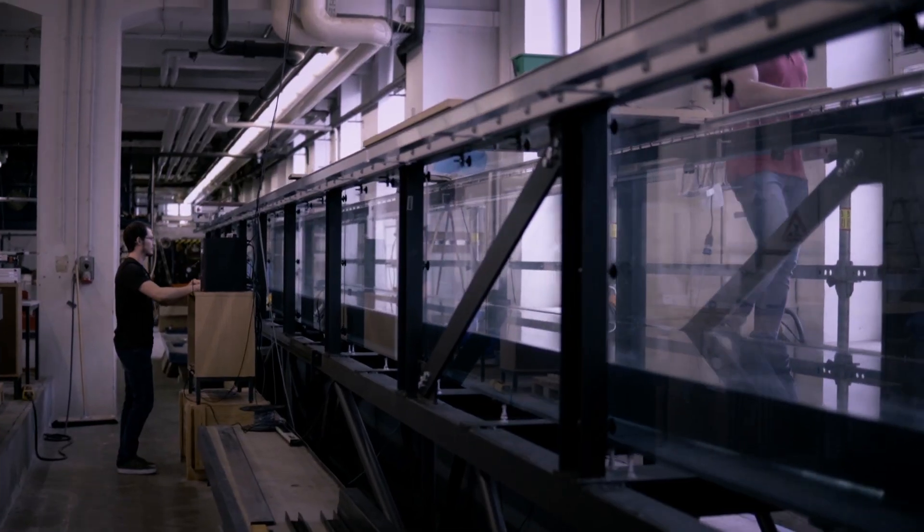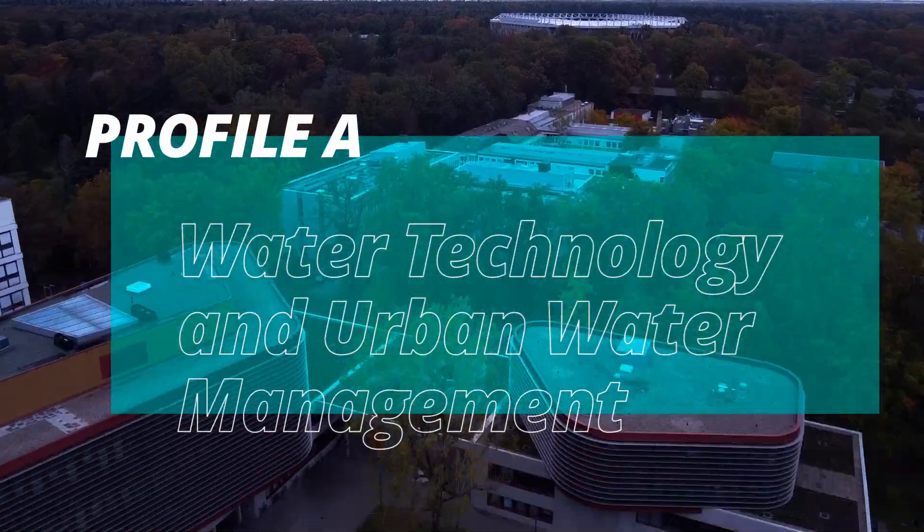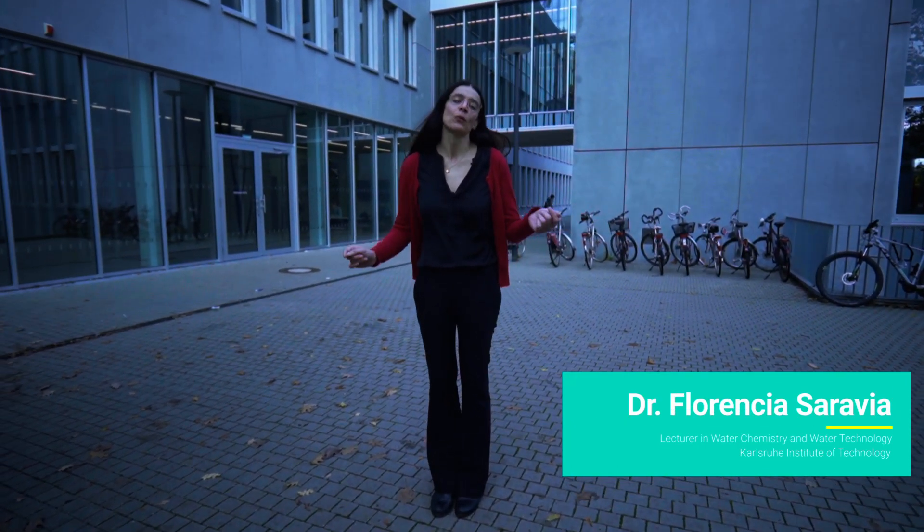When enrolling in our Master's, you have the choice to major in one of our three interdisciplinary profiles. The main topic of Profile A focuses on drinking water, wastewater, and industrial wastewater treatment.